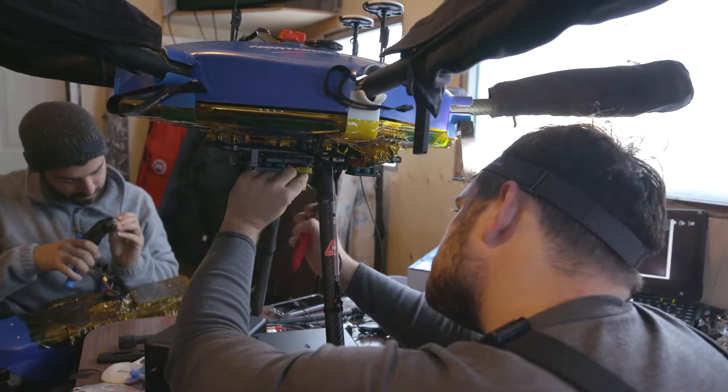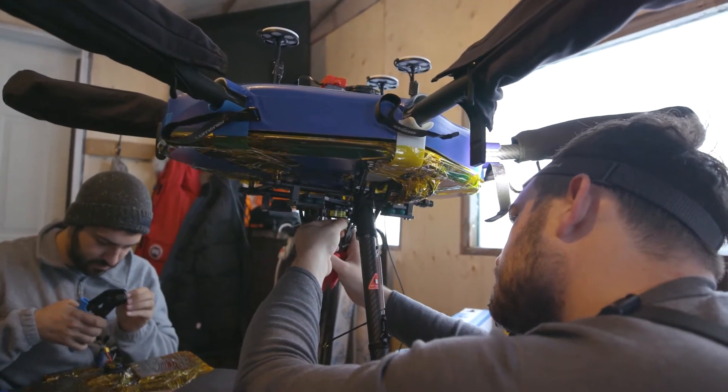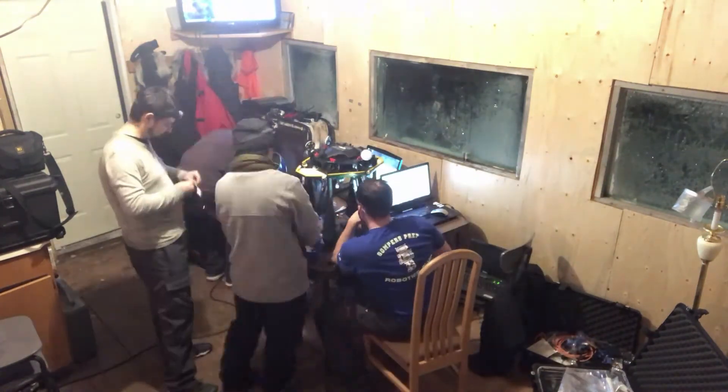We turned on the copter and looked at the signal and said 'could not take off.' So we knew at that point we really had to get our heads down and work on troubleshooting the problem and figuring out how to fix it, because we were out there and we were going to do this mission.